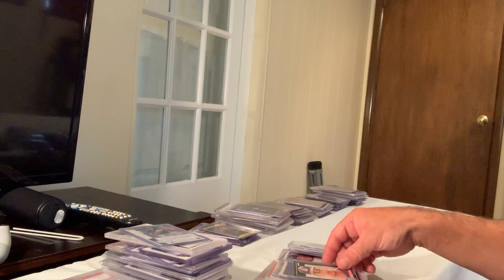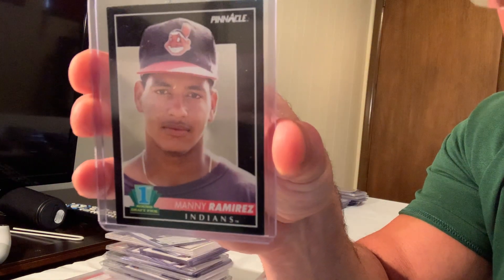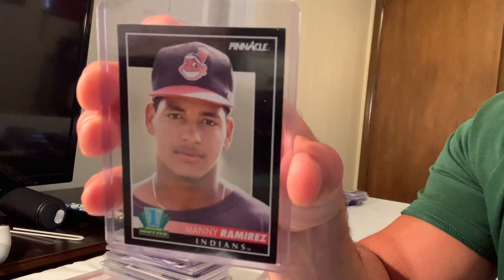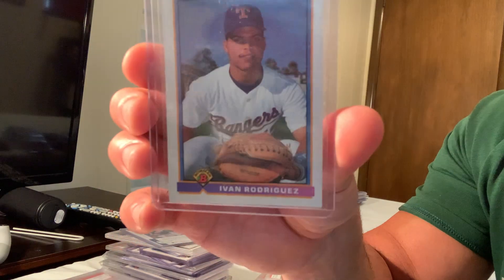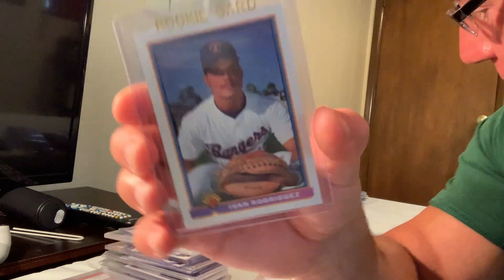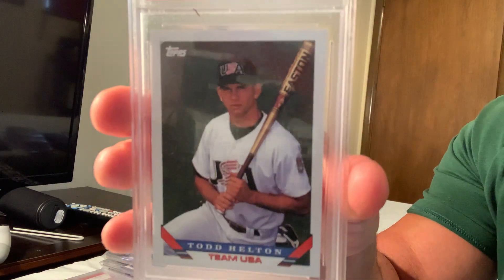The 1992 Pinnacle rookie Manny Ramirez sold for $208 in Gem Mint 10 on eBay. The iconic Bowman rookie Ivan Rodriguez, card number 101T, sold for $261 on eBay.